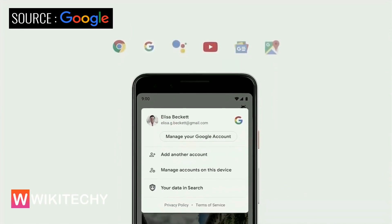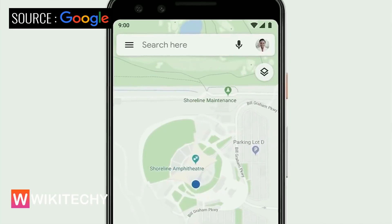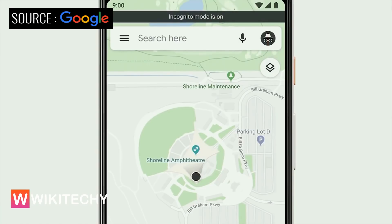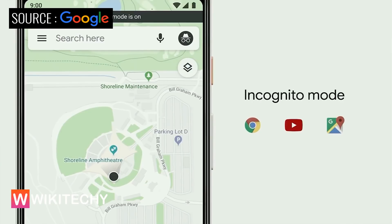We'll be rolling out auto-delete to location history in the coming weeks. One-tap access to your Google account will be coming to our major products, including Chrome, Search, Assistant, YouTube, Google News, and Maps. Speaking of Maps, if you tap on your profile photo, in addition to finding easy access to your privacy controls, you'll find a new feature: Incognito Mode. Incognito Mode has been a popular feature in Chrome since it launched, and we are bringing this to Maps. While in Incognito in Maps, your activity — like the places you search and navigate to — won't be linked to your account. Maps will soon join Chrome and YouTube with support for Incognito, and we'll be bringing it to Search as well this year.